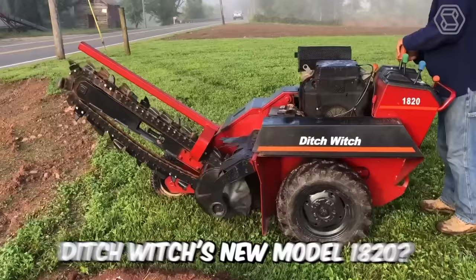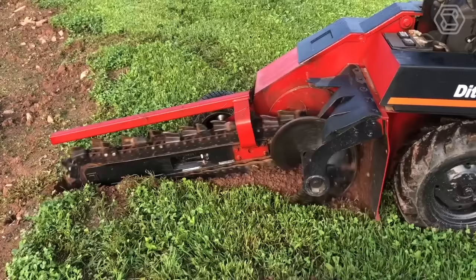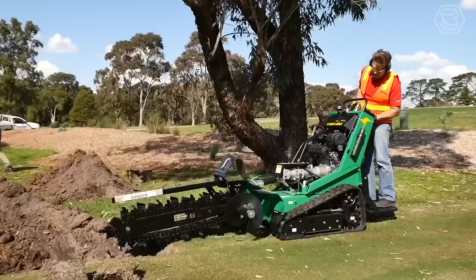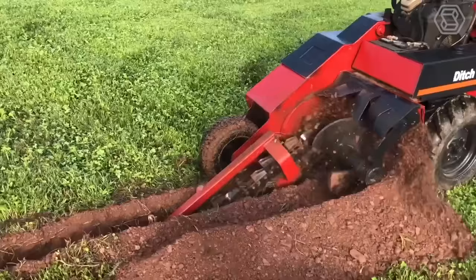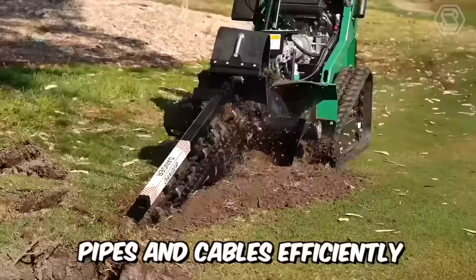What do we know about Ditch Witch's new Model 1820? At least that this interesting machine is equipped with a powerful 31-horsepower Briggs & Stratton engine, a digging depth of up to 1.2 meters, and an operating weight of about 1 tonne. All this is needed for the machine to lay pipes and cables efficiently, even on the most difficult job sites.